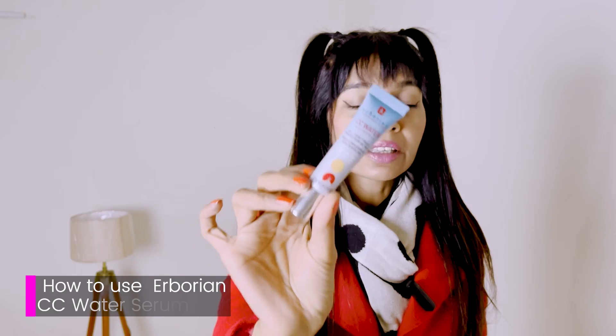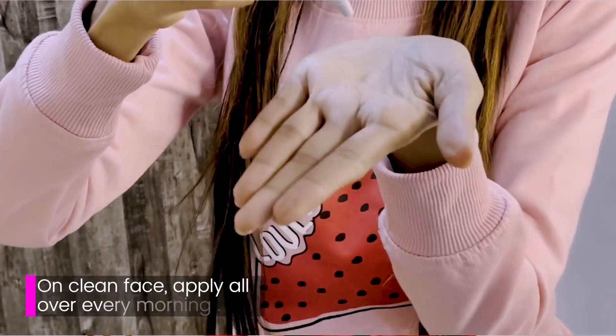So this one out here I have with me is the Erborian CC Water. This is a very lightweight serum, gets absorbed very quickly onto the skin. You use it normally on a clean face. This is an AM product — something you use in the morning on clean skin, and make sure if you're heading out in the sun, you do apply your SPF. This is supposed to be extremely lubricating and very good for people who have dry skin. It's super safe and paraben-free.